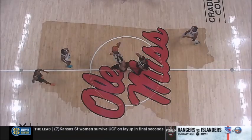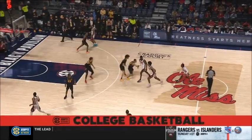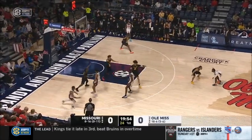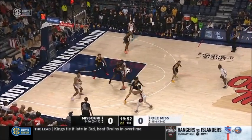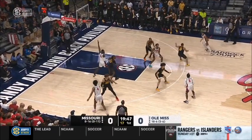To really impress the NCAA selection committee, it all has to start here because this one has huge implications. You don't want to drop one against the Missouri Tigers here at home. Ole Miss controls the opening tip. Rebels in their home whites, Missouri traveling in black tonight.